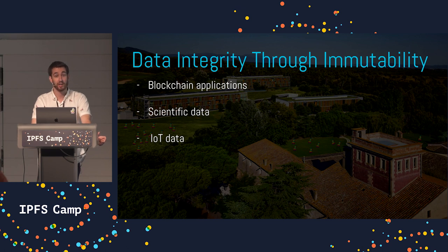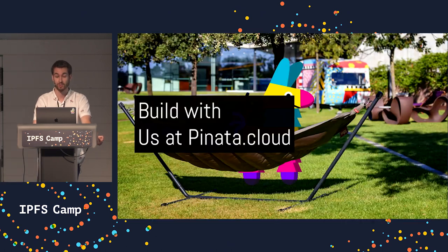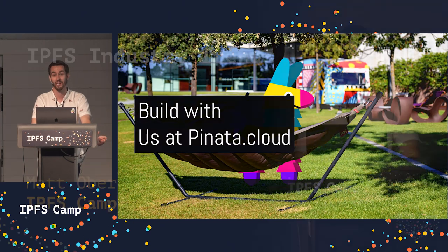These are some of the most interesting use cases we've seen from users building on our platform today, and we're excited to see what they continue to build in the future. Come build with us at pinata.cloud — we're excited to have you as a customer.